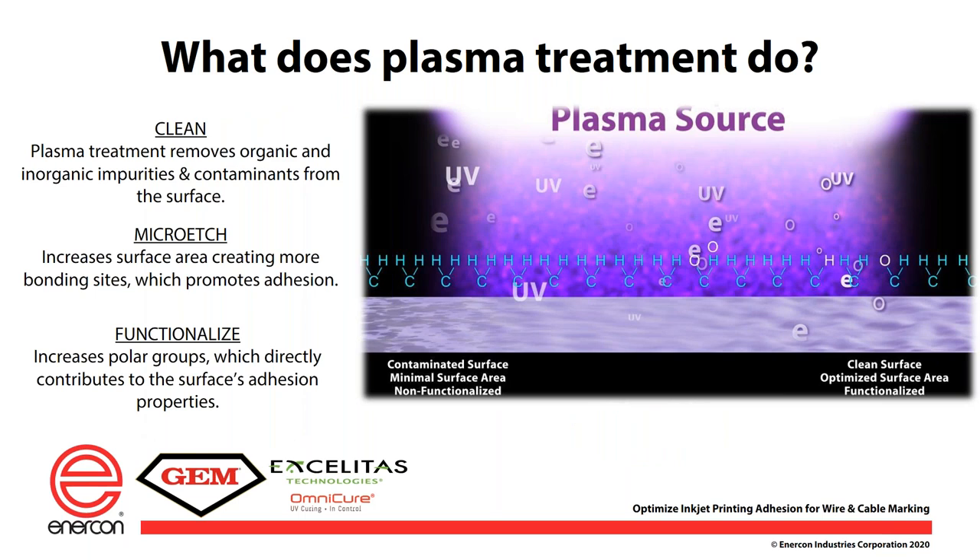Plasma does three things to the surface: it cleans it, micro-etches it, and then functionalizes it. Cleaning first removes static from the surface — anything held on by static is blown away by air pressure. It also removes organic and inorganic impurities. Organics usually take the form of hydrocarbon chains; bombarding them with oxygen or hydrogen ions creates CO2 and water vapor that go off into the air. Inorganic impurities can be more challenging — sometimes they need to be pre-cleaned, or with enough energy from plasma or flame, they can be burned off.